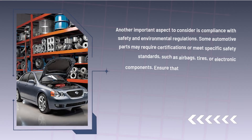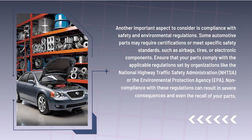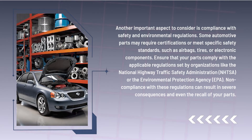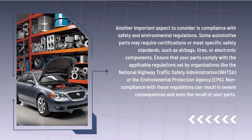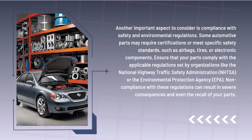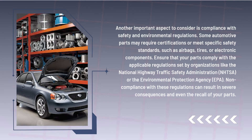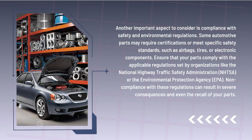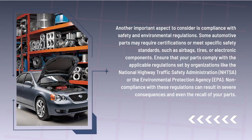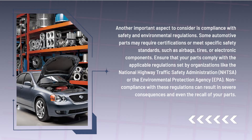Another important aspect to consider is compliance with safety and environmental regulations. Some automotive parts may require certifications or meet specific safety standards, such as airbags, tires, or electronic components. Ensure that your parts comply with the applicable regulations set by organizations like the National Highway Traffic Safety Administration or the Environmental Protection Agency. Non-compliance with these regulations can result in severe consequences and even the recall of your parts.